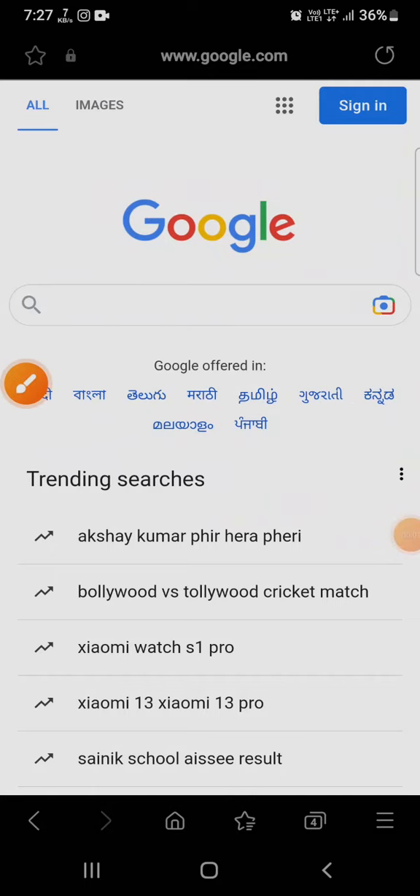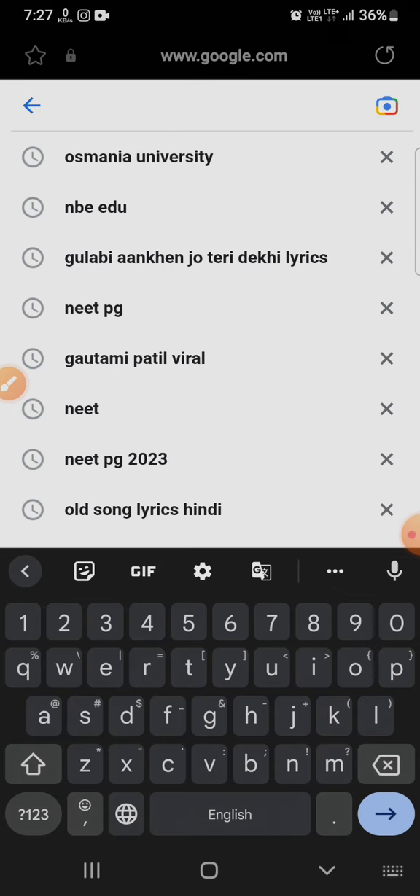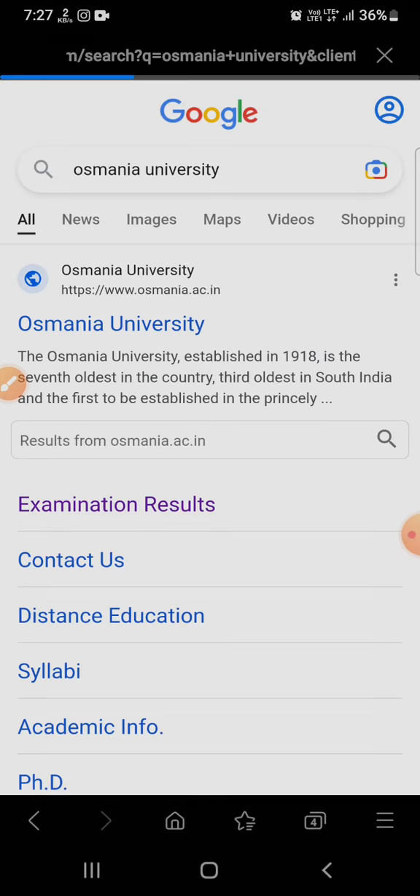Hello guys, welcome to Edu Tech Growth. Osmania University's result for the third and fifth semester is now declared on Osmania University's official website.